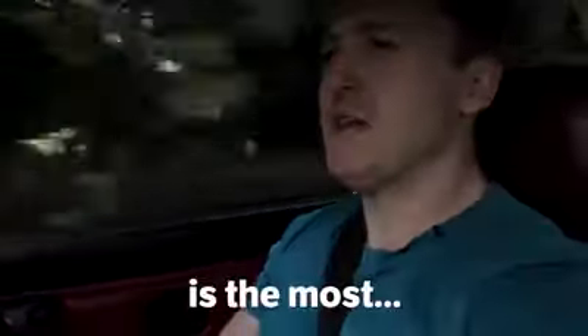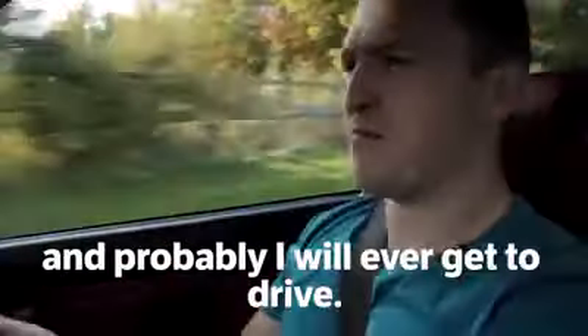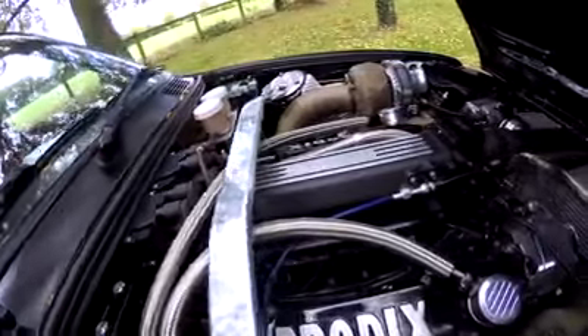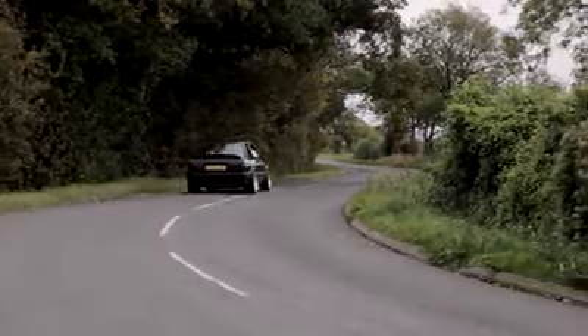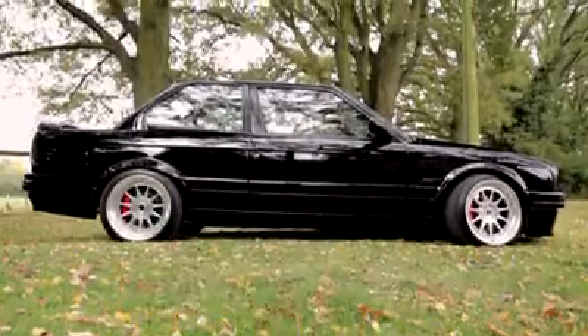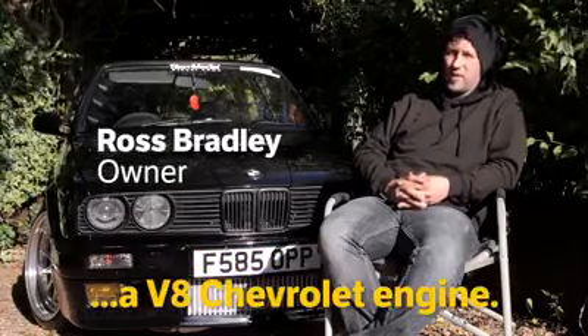What we have here, ladies and gentlemen, is the most built-not-bought car I have ever driven, and probably the most built-not-bought car I will ever get to drive. My name is Ross Bradley, and this is a 360i BMW E30 — the reason it's called a 360i is because it has a V8 Chevrolet engine.